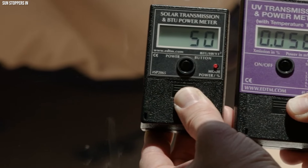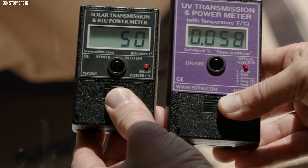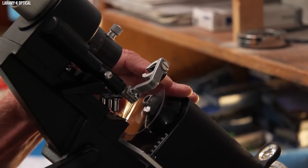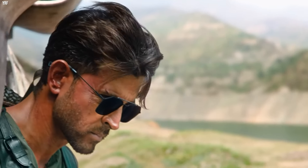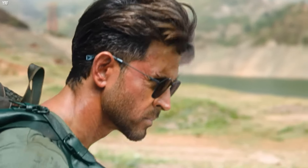Each pair of sunglasses undergoes rigorous quality checks, ensuring they meet safety and health standards. The final product not only shields your eyes from the sun, but also embodies the culmination of fashion, engineering, and material innovation.